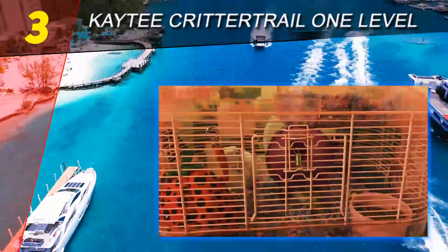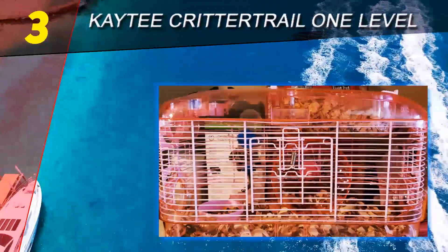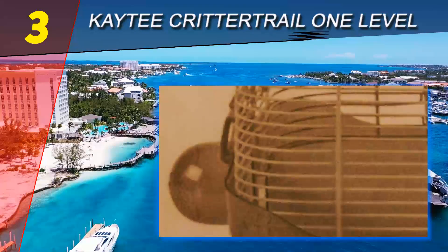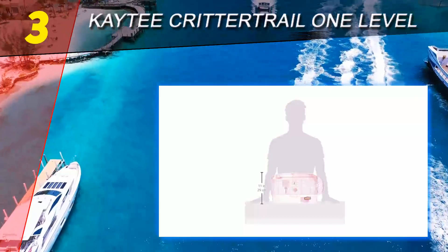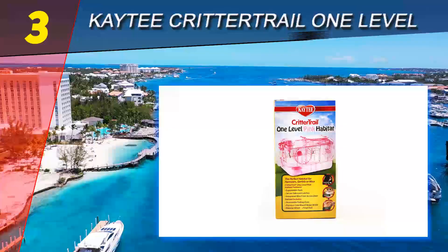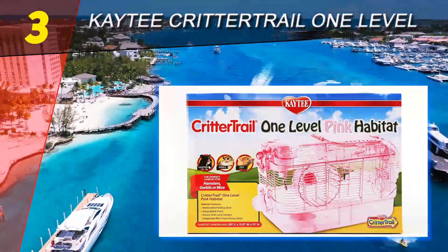This single-layer habitat may be small, but it can already be a comfortable option for your tiny critter. It comes with a nicely designed wheel that can provide a great workout for your fur baby. It should be noted that the small size is actually because it's meant to be expanded — it has an opening where you can attach a tube that connects to more cages, so your hamster will have more places to move around in.